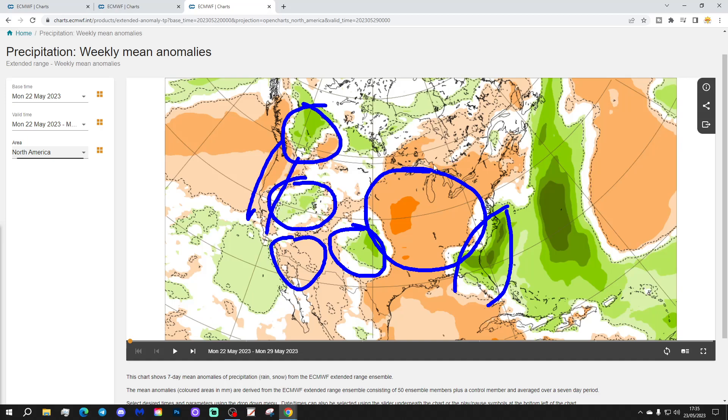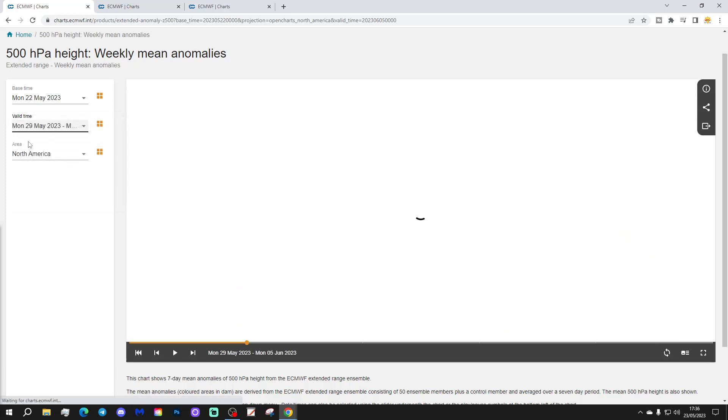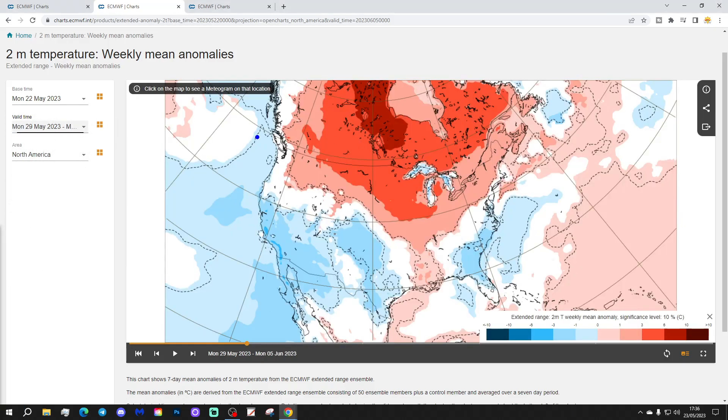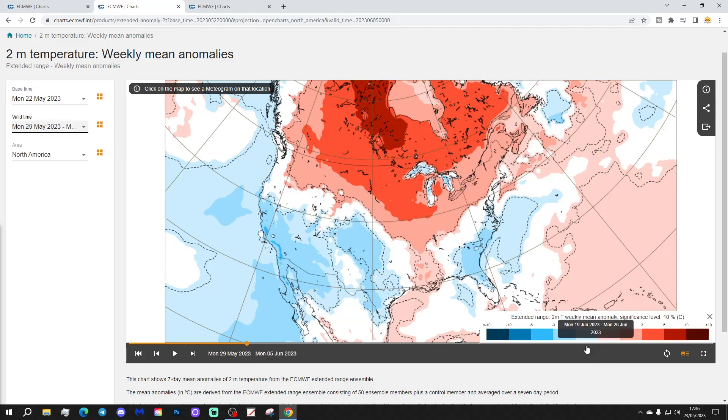Week 2 will be the 29th of May to the 5th of June. Again we see above-average heights sitting across northern parts of America, with lower pressure out to the Pacific west coast and also in the southern and southeastern corner once more. Temperatures show a north-south split: the northern states generally warmer or hotter than average, the southern states cooler than average. Remember those are anomalies — so Texas, Nevada, California, Arizona will still be very warm; a couple of degrees below average is still pretty hot.